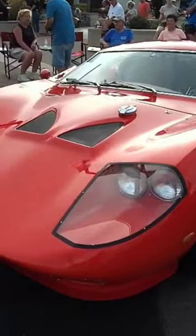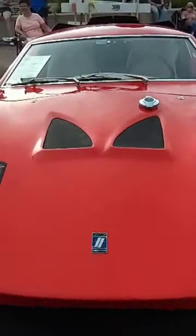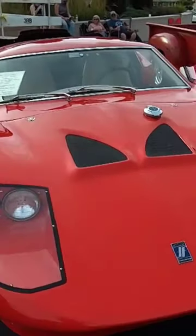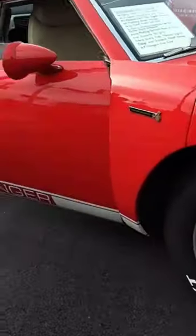Well, you solved that problem because I see a window now. Yeah. And what do you use for an engine there? It's a 82 Buick 3800 Series with a turbocharger on it.